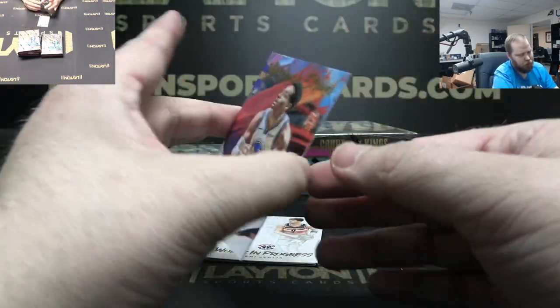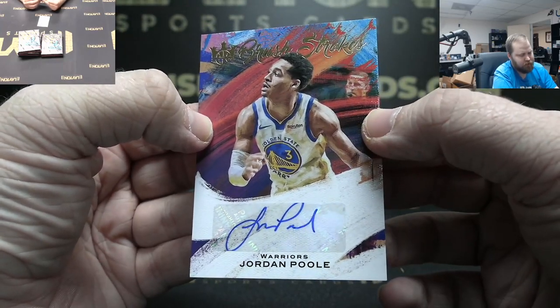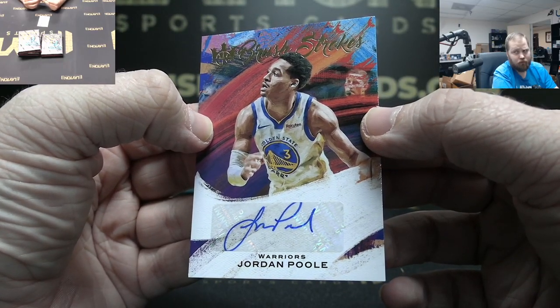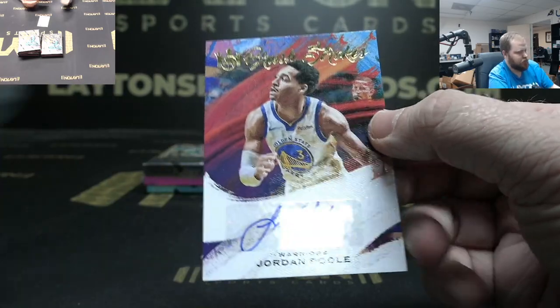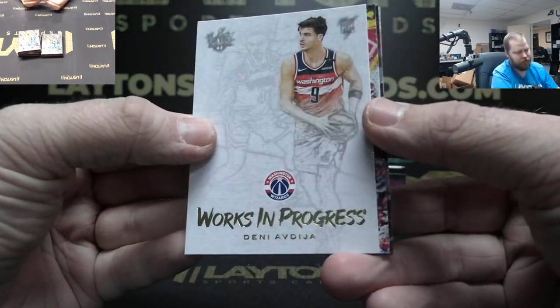Jordan Poole Warriors auto Brushstrokes to 99. Those are pretty nice Brushstrokes. Now Works in Progress — Deni Avdija.